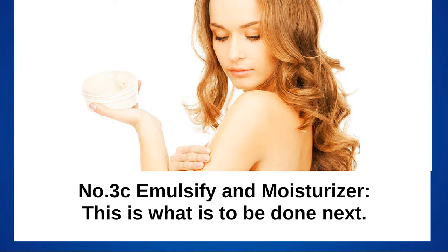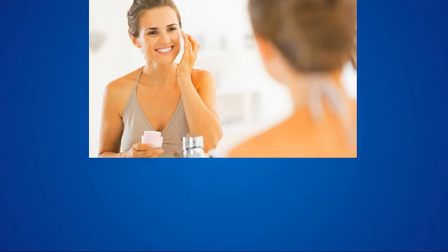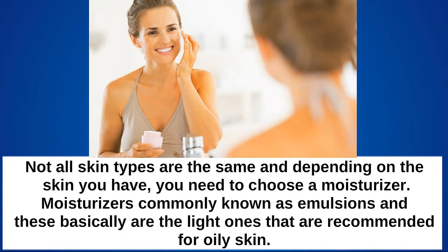Next, emulsify and moisturize. Not all skin types are the same, and depending on the skin you have, you need to choose a moisturizer. Moisturizers, commonly known as emulsions, are the light ones that are recommended for oily skin.